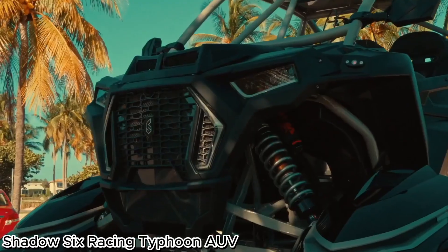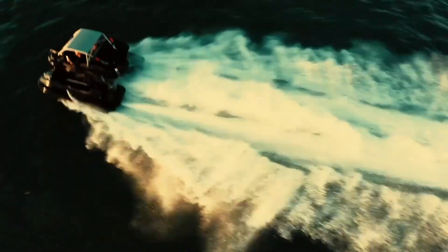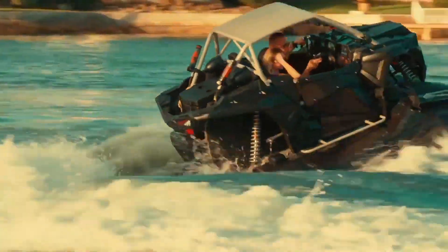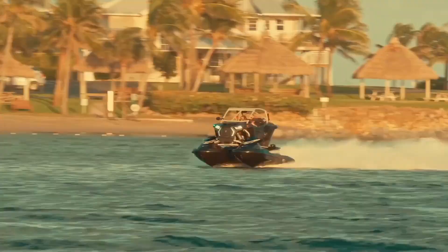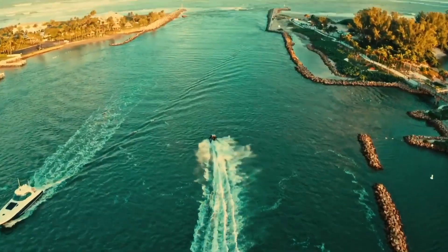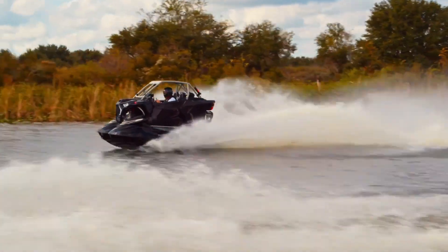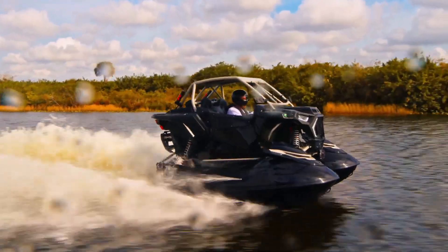Shadow 6 Racing Typhoon: The ultimate high-performance watercraft. The Shadow 6 Racing Typhoon AUV is redefining marine performance with unmatched power, speed, and durability. Built for thrill-seekers and water sports enthusiasts, this advanced watercraft is engineered to dominate the waves. At its core are twin four-cylinder supercharged Yamaha GP 1800 SHO engines, housed within custom-built, reinforced carbon composite racing hulls, combined with aerospace-grade titanium and carbon fiber construction.